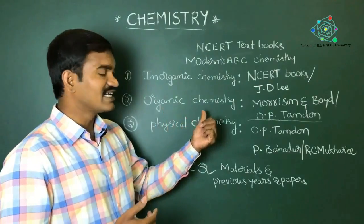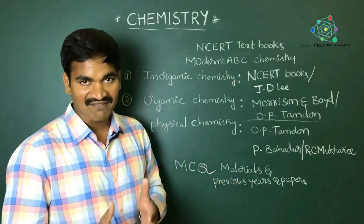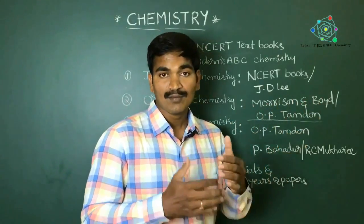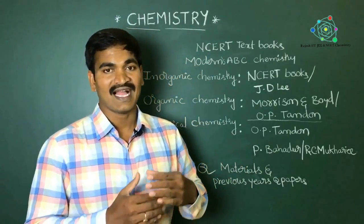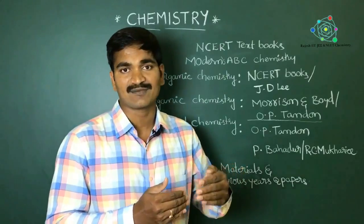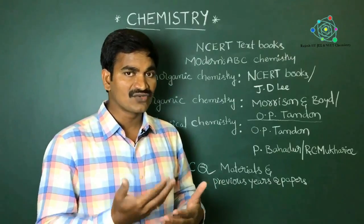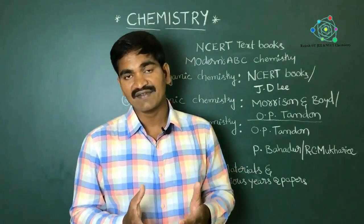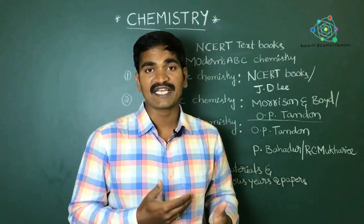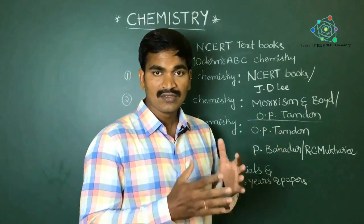Coming to organic chemistry, many books are available, but Morrison and Boyd is the best book — it provides clear theoretical and practical explanations. OP Tandon is also good at the student level, giving clarity on concepts and providing objective questions at the end of each chapter, so OP Tandon is also suggested.